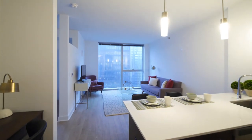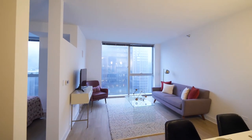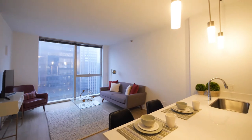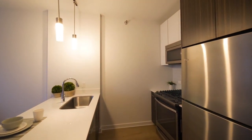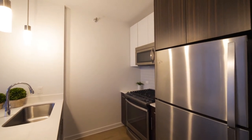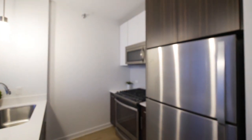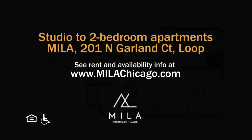It's a very appealing location — a very high-style, very sophisticated building with a terrific amenities package. And you're literally steps away from some of the most exciting attractions in all of Chicago. Put Mila high on your must-see list. Head to Mila's website to see more floor plans and near real-time rent and availability info.